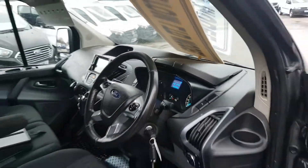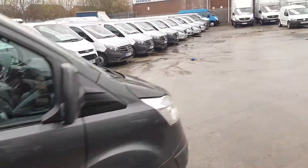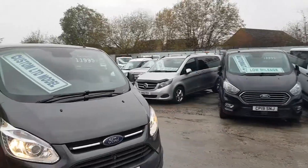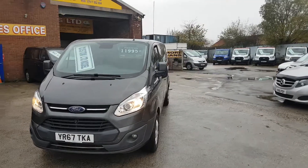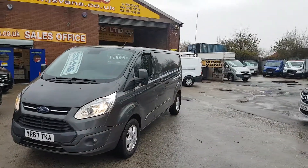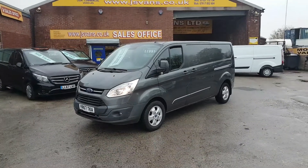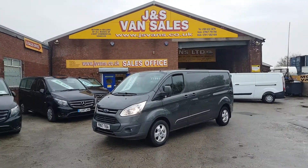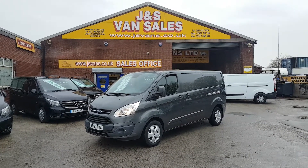134,118 miles. Two keys, HPI report, free JS vans warranty and 12 months AA breakdown cover. Nice van, limited model so lots of extras on this one. It's in stock, it's ready to go. We've got lots more custom vans, limited vans, long wheelbases and short wheelbases all on the website jsvans.co.uk.